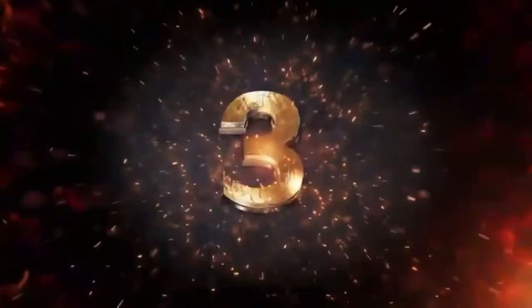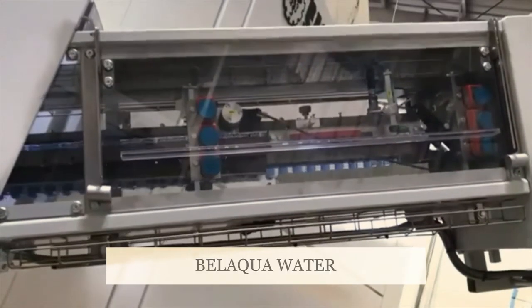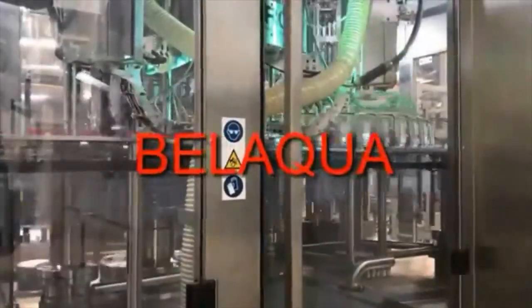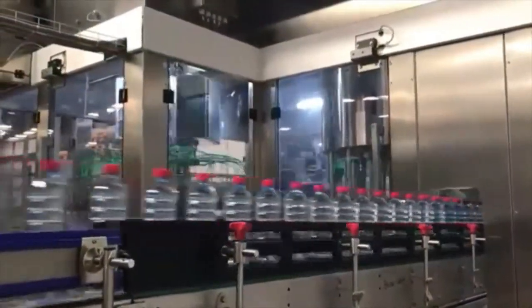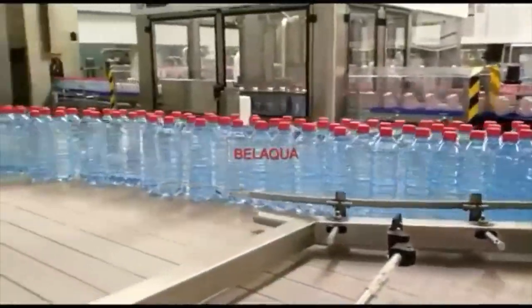At number 3 we have Belacqua water. This water is produced through several stages of filtration plus ultra-filtration, involving a variety of membranes and physical purification treatments. The water goes through processes such as micro-filtration, activated carbon filters, sand filter, ultraviolet light, and ozonation.